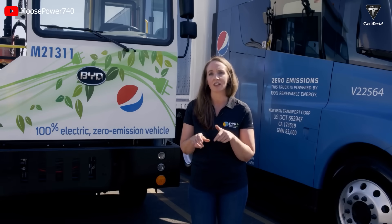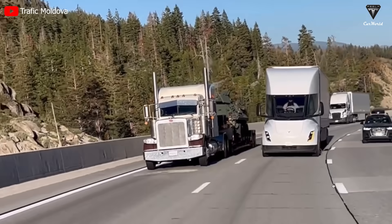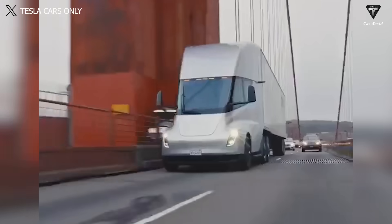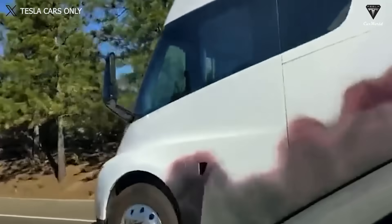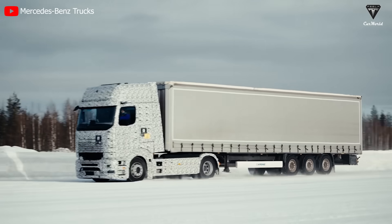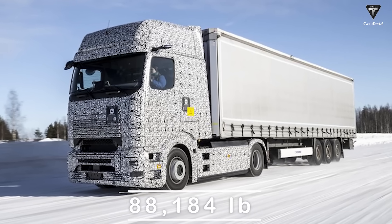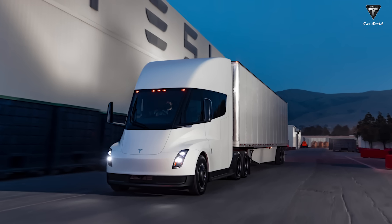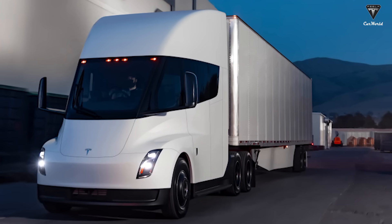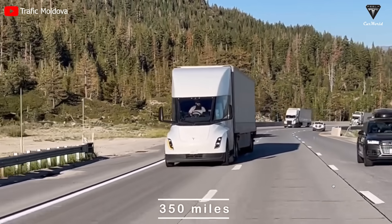For many drivers and commercial companies, operating range is a top consideration when deciding whether to bring a truck into their fleet. Even though cargo transportation routes may be within a region, they sometimes involve extended journeys spanning over 500 miles. The Tesla Semi offers a publicly stated operating range of 500 miles with an 80,000-pound payload, extendable to 600 miles by reducing the payload to 30,000 pounds. In contrast, the Mercedes E-Actro 600 has an operating range of 310 miles with an 88,184-pound payload, extendable to 350 miles by reducing the payload to 55,115 pounds.